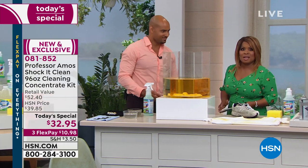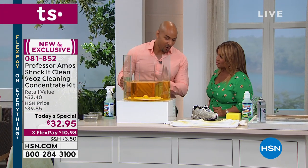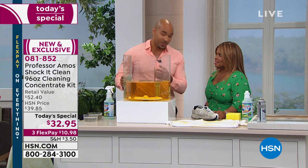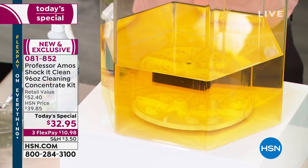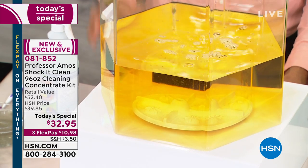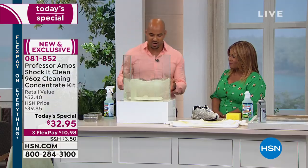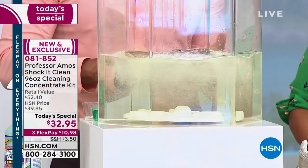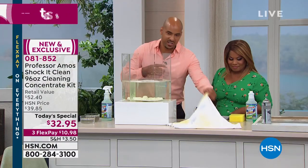Think about how powerful it is to get dirt, grease, and grime out of carpet, yet gentle enough to use on your jewelry as well. In the laundry, it's going to be amazing. What I have here is hard water — we live in Florida, we have it everywhere. There's rust, iron, and mineral deposits in the water. If you have that at home, your hard water is blocking your laundry detergents from working. Shock It Clean will neutralize the iron, rust, and mineral deposits so your laundry detergent can work actively.